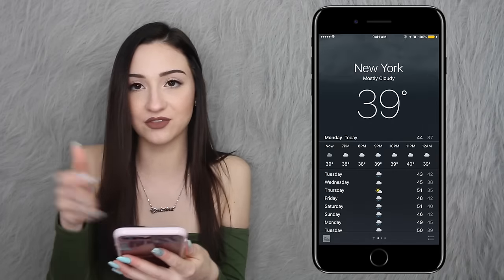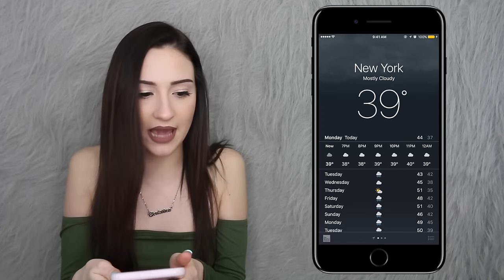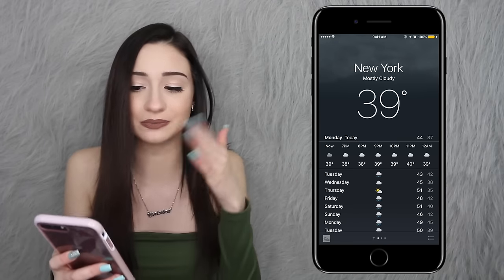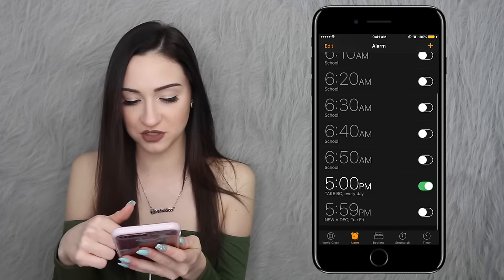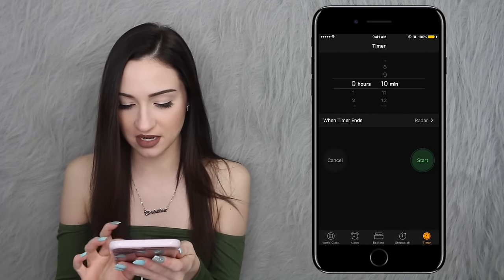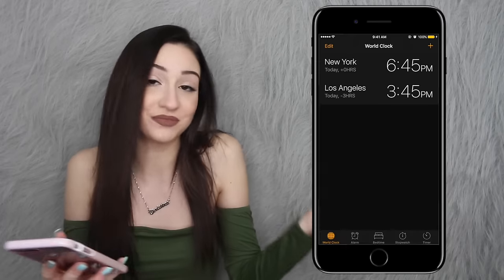Next is Weather. I have New York weather up — it's pretty crappy here, 39 degrees and freezing. Then I have my Clock app. Inside I keep my alarms for school, an alarm for my pill, and an alarm for my new videos. I also have stopwatch, timer, and world clock — I just have New York and L.A. because my boyfriend goes to L.A. a lot. Then there's Maps — I'm on New York City right now.